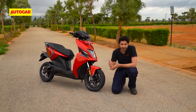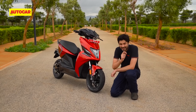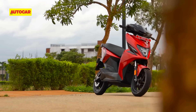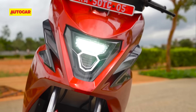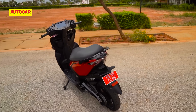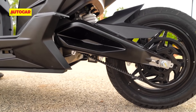Those of you who have been following the Simple One's journey will have noticed that this scooter looks a little different to the one that was launched in August last year, because quite a few things have changed — and some of those changes are rather drastic. The changes include new LED lights at the front and rear and some design changes to the bodywork. But the company also made a 2-degree adjustment to the steering rake angle as well as modifying the swingarm pivot angle.